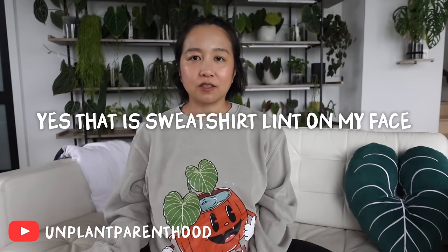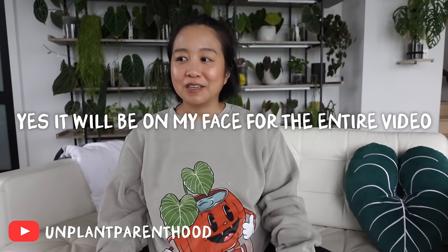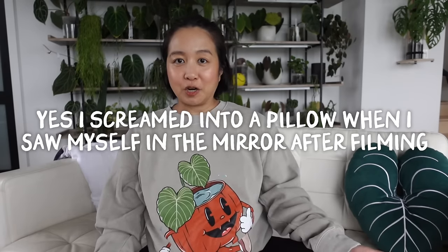Hey guys, welcome back to another video. Today I have one that's been highly requested — basically all of your non-aroid plants. I pulled what I think are eight of my weirdo plants, like plants that don't look normal — you'd look at them and think 'is that even a plant?' I'm going to give you a little bit of information I've pulled from the internet on their native habitat and some fun facts, so please don't take anything I say as absolute fact.